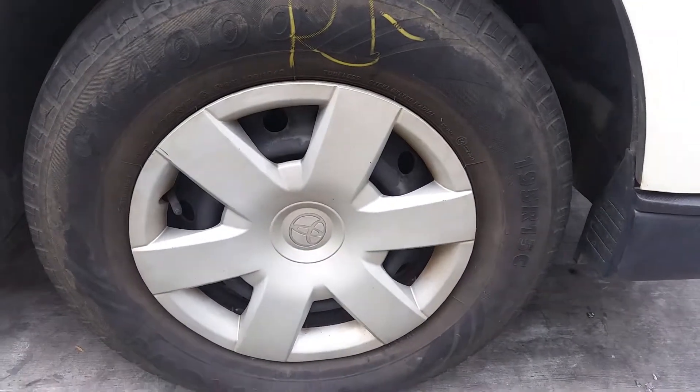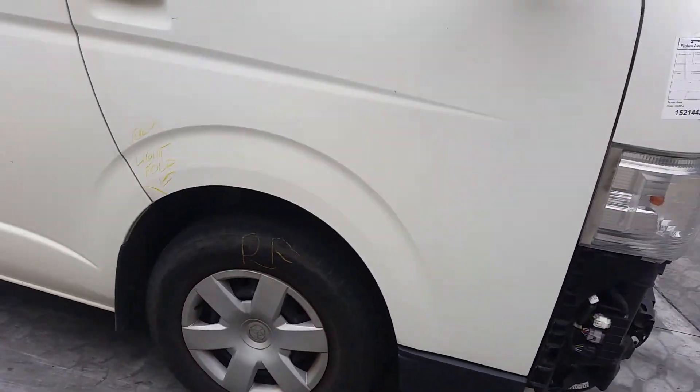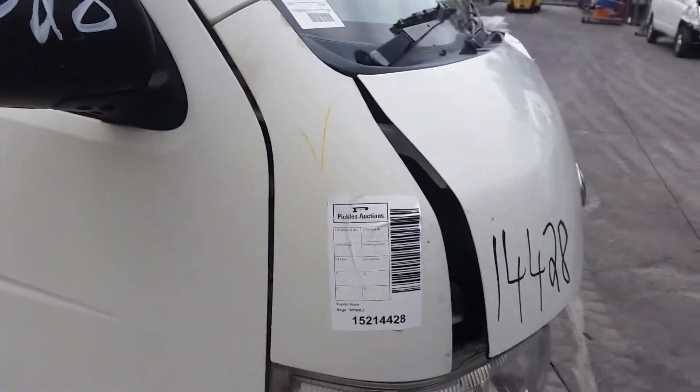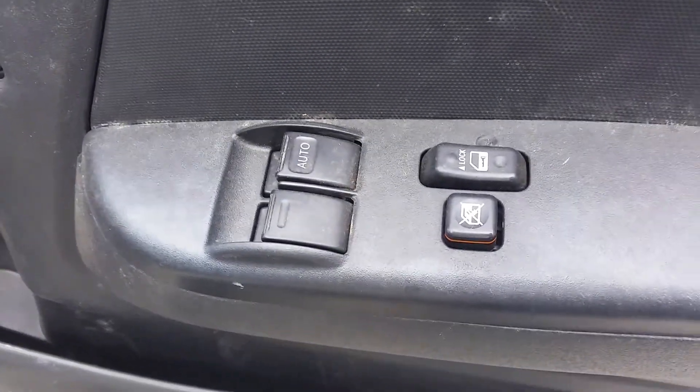Right front has a 15-inch steel rim with a good tyre. Right power door mirror in black. Right guard appears to have no damage. Power window master switch is a 2-door type.